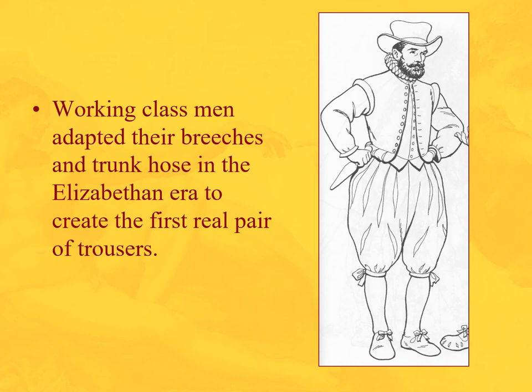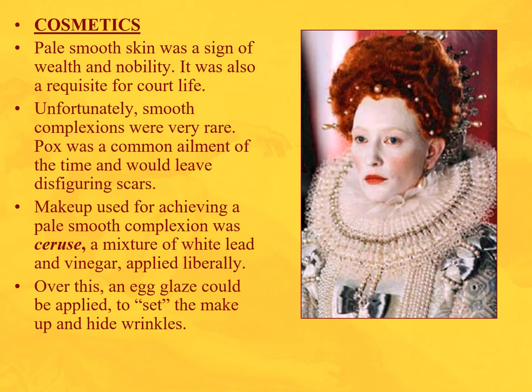Here's a working-class man — a sailor — in the street. His breeches and trunk hose show an interesting transition: the trunk hose are pulled down, the breeches become like socks, and the trunk hose become like trousers. We're starting to see pants or trousers emerge in this era — actually the first real pair of trousers.